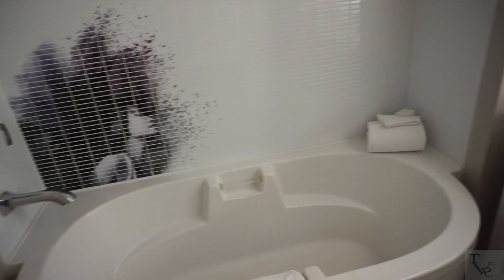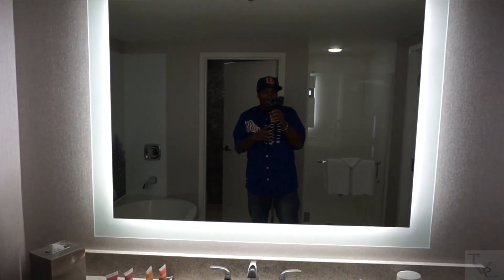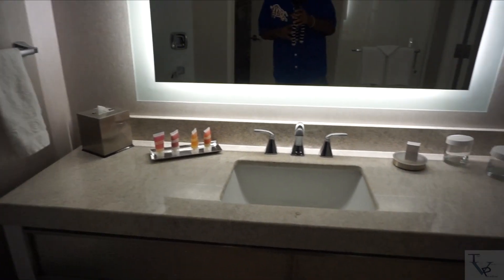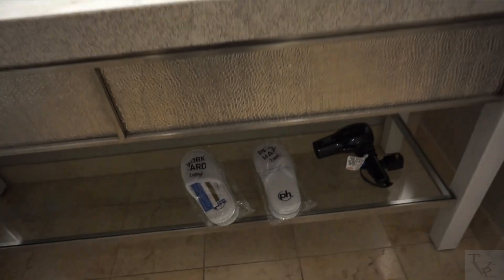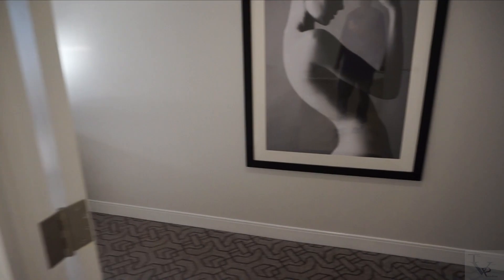This is a tub here, so if you want to take a bath and sit in the tub you've got that option available as well. You've got a backlit mirror here on your countertop, so it looks like it's updated from the previous ones. Below you've got some slippers and a hair dryer.